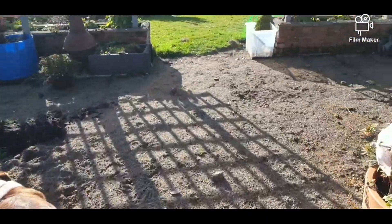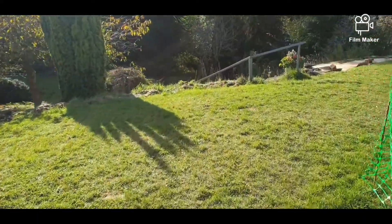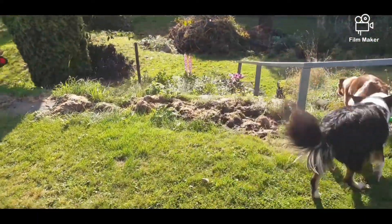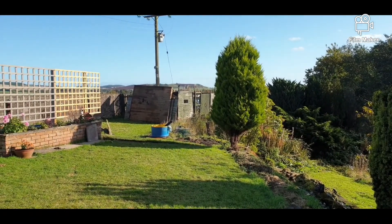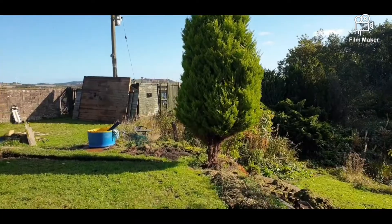Ignore this mess — this will be raised beds for my veg patch. Probably make another video about that. So going back to the formal hedge, this again will be the same all the way to the conifer that I've skirted. I lifted the bottom of it because there's a little bit scabby on the bottom, so it might take up a bit further.